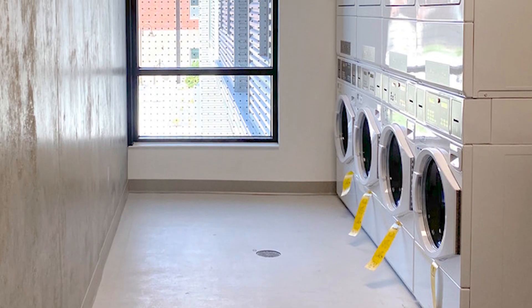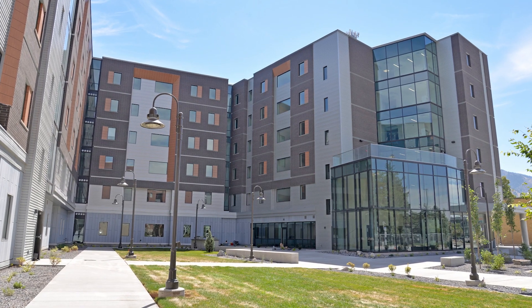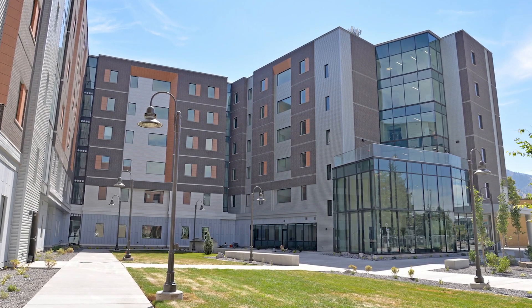The project ensured that students living on campus at Utah State are better supported along their college journey with a high-quality, comfortable, modern living space that establishes convenient access to everything the university has to offer.